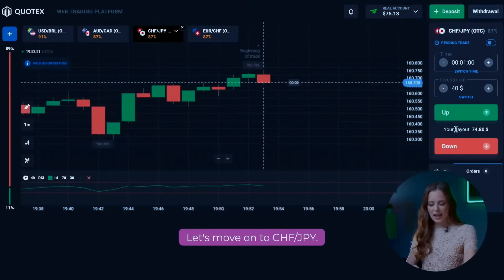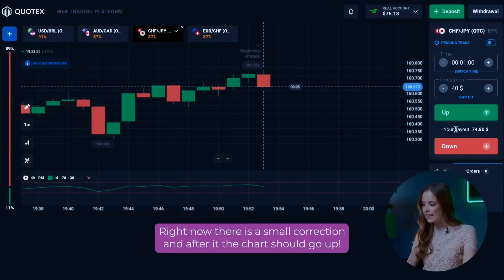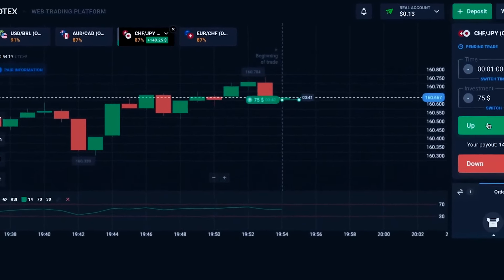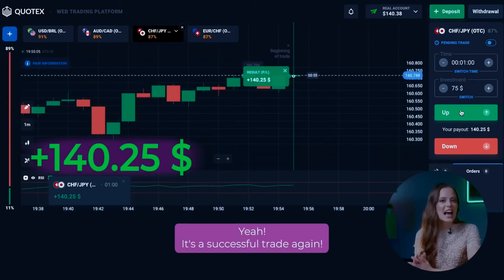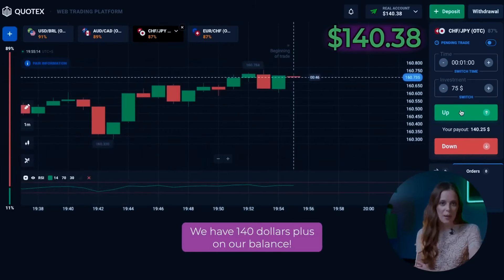Let's move on to the CHF/JPY. Here we have an upward movement of the chart. Right now there is a small correction, and after it the chart should go up. So we should open a call option for $75 quickly. Yeah, it is a successful trade again. We have $140 plus on our balance.